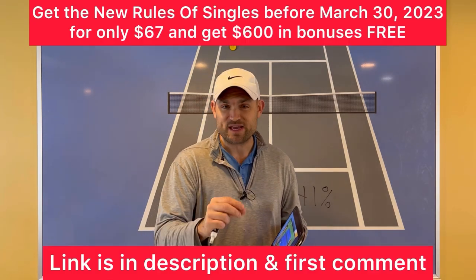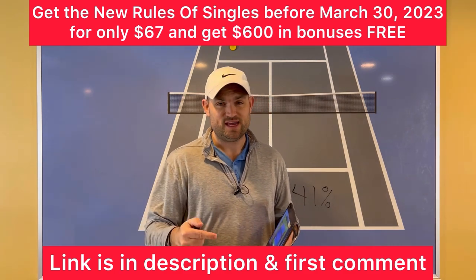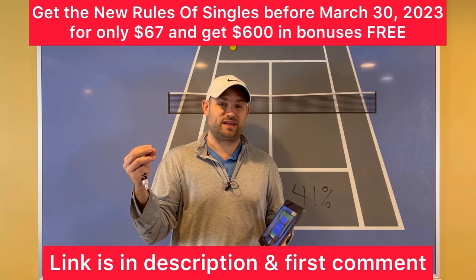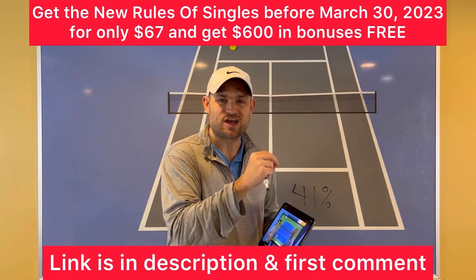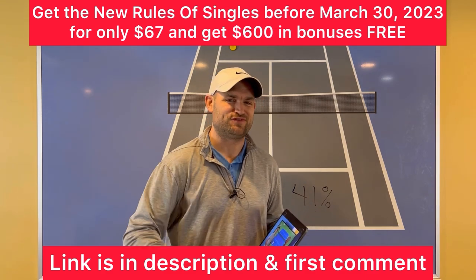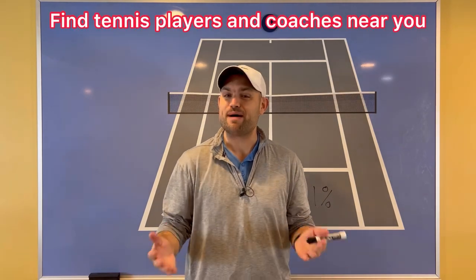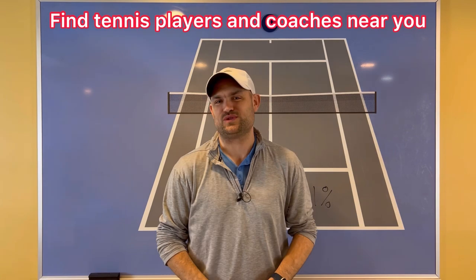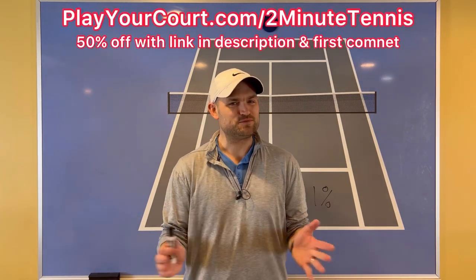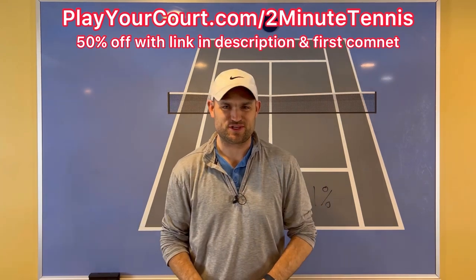Here's what's cool. If you pick up The New Rules of Singles between now and March 30th, it's only $67, plus the bonuses Will is throwing in are over a $600 value. Click the link in the description below — I'm also going to pin that link in the first comment. And if you're looking for new people in your local area to play matches against or practice with, or want to find a coach close to you, use my link for PlayYourCourt.com/2MinuteTennis. When you use my link to sign up, you get 50% off.